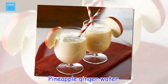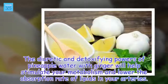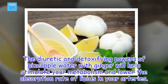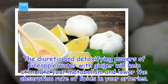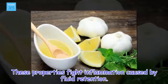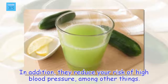Pineapple ginger water. The diuretic and detoxifying powers of pineapple water with ginger will help stimulate your metabolism and lower the absorption rate of lipids in your arteries. These properties fight inflammation caused by fluid retention. In addition, they reduce your risk of high blood pressure, among other things.